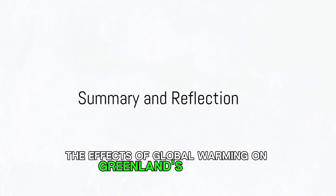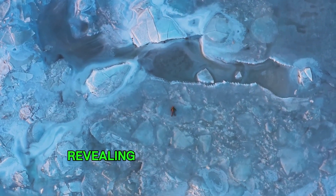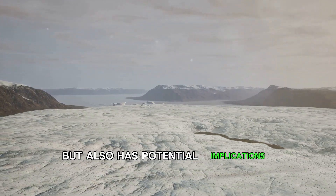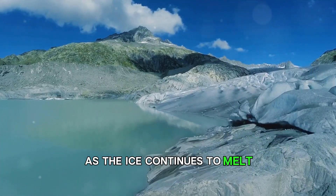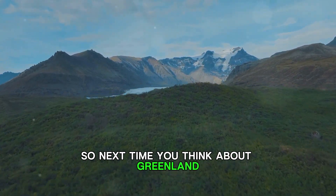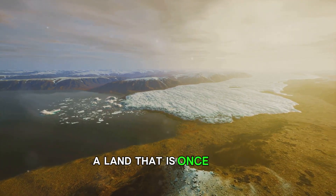In summary, the effects of global warming on Greenland's ice sheet are severe and far-reaching. Over the past three decades, a significant portion of the ice has melted, revealing a landscape not seen since Viking times. This not only contributes to global sea level rise, but also has potential implications for global climate and weather patterns. As the ice continues to melt, Greenland is set to become greener, a transformation already in progress. Next time you think about Greenland, remember that it's not just about the ice — it's about a land that is changing and evolving, a land that is once again turning green.